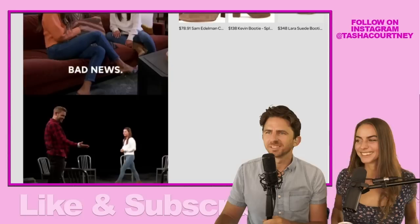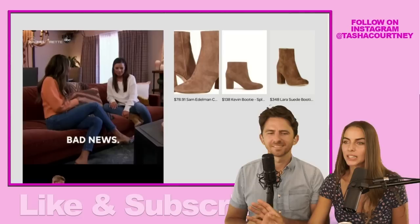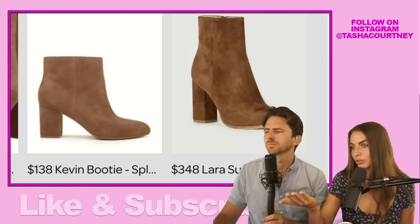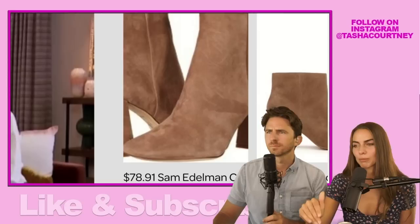I linked two other boots that I liked that had a similar vibe. These are both a little taller in the ankle — the $348 Laura suede is also a little taller in the heel. I would absolutely buy this boot. The Sam Edelman has a little bit different heel shape with a little more of an angle in the heel, but it still tells the same story. So we have knockoffs of Katie's boot at three different price points — but they're all cute.